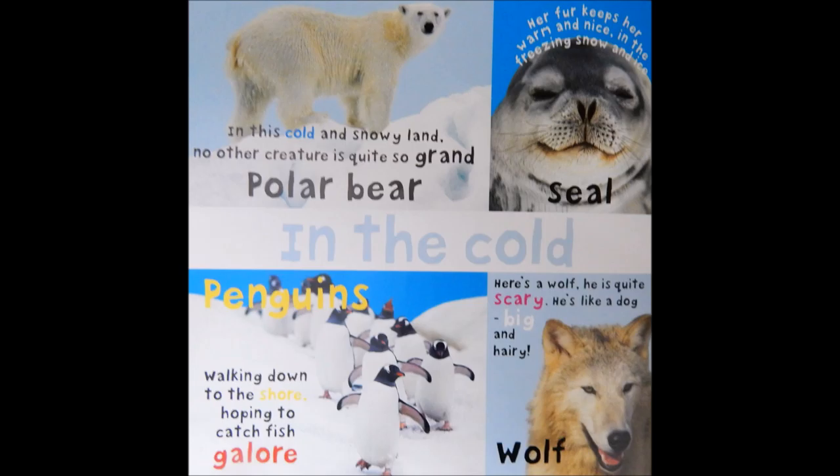Wolf. Here's a wolf. He is quite scary. He's like a dog, big and hairy.